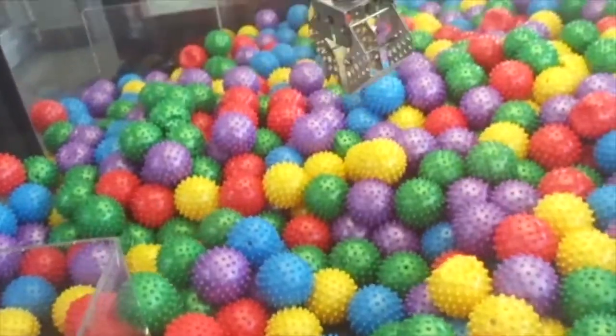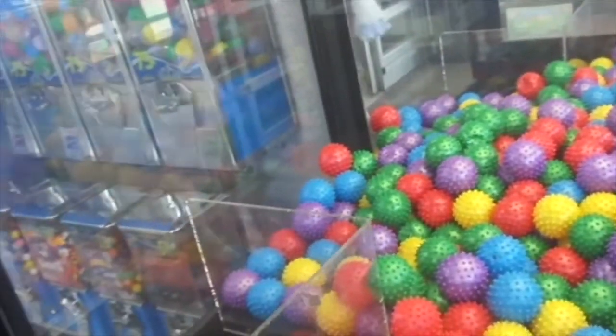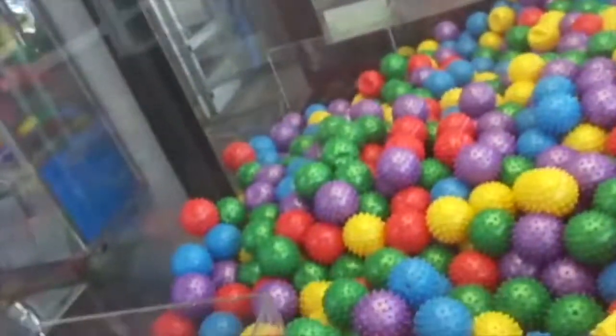Oh crap. Nope. Oh well, we did not get it. Well, I keep going until I win, so that's good.